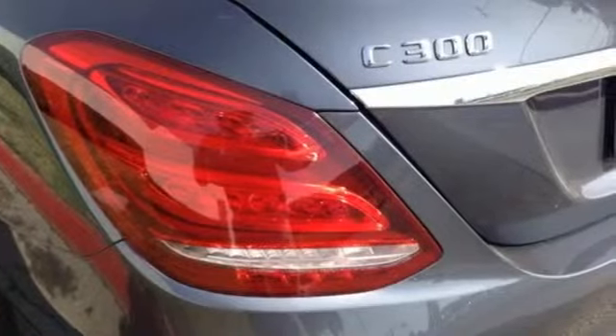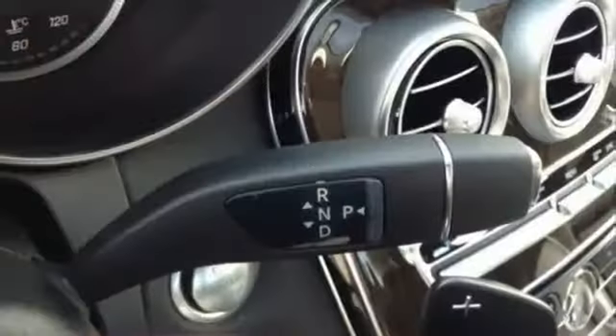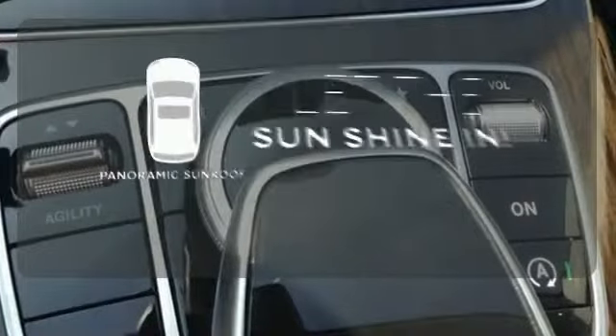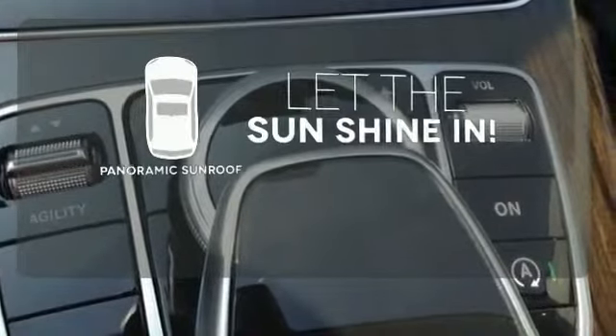Harman Kardon sound system and M-Brace technology. Doors open and your path is well lit with HomeLink. Opening up to the world is a little easier with the panoramic sunroof.